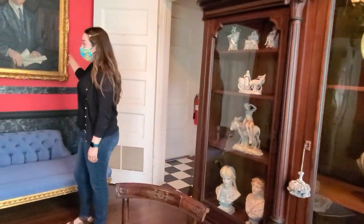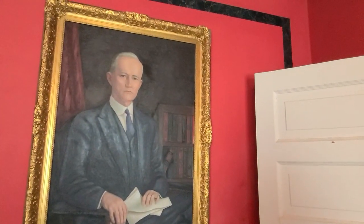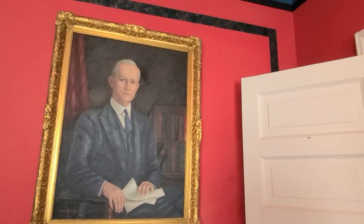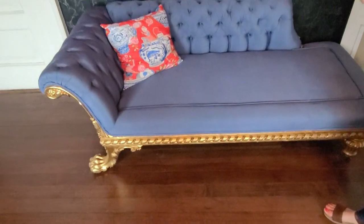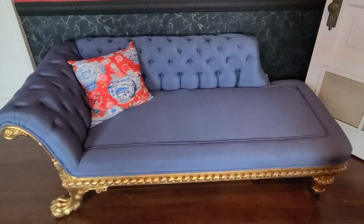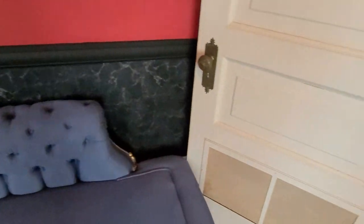This painting is of George Craig, one of the homeowners who lived here for about 50 years. This settee is Victorian — it's called a swooning settee because it was fashionable for ladies to faint and be very feminine about it.